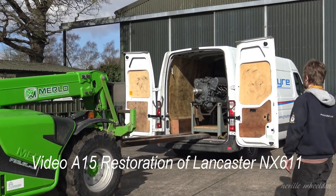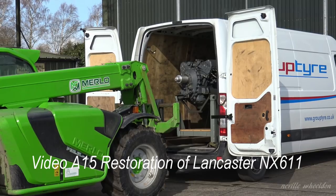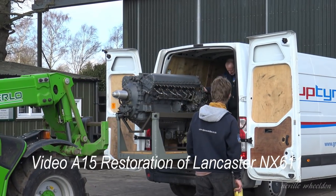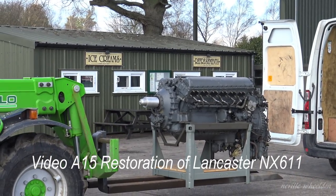On February the 8th 2018, a Merlin 25 was delivered to the centre. This engine, built by the Rolls-Royce factory about 70 years ago and never used, is going to be fitted to Tony Agar's Mosquito HJ711.